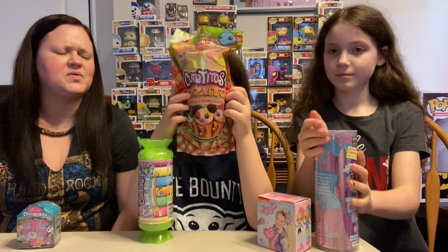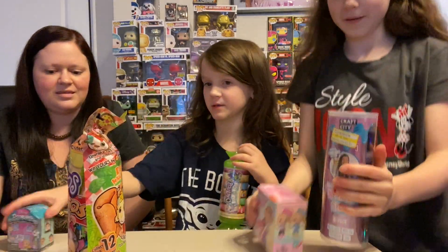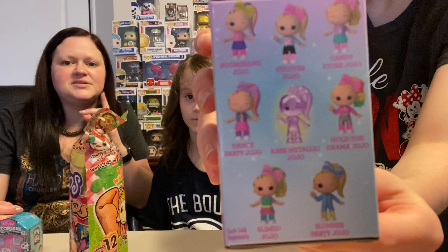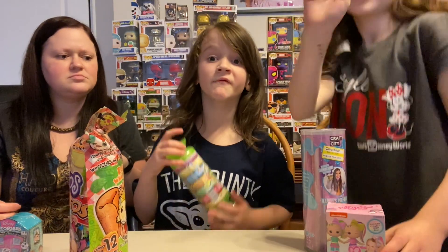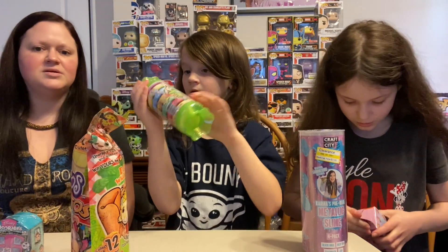We're gonna do another video — Annie got another thing as well, but we'll show you guys that in another video. Some of this stuff was on sale, some of it's not. This was on sale, and this was on sale. Annie got a JoJo Siwa mystery mini, and that was clearanced for two dollars and fifty cents at our local Target. This one was four dollars — go ahead and open your JoJo, Annie!